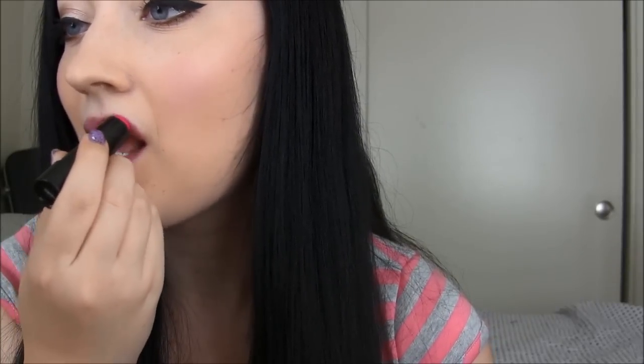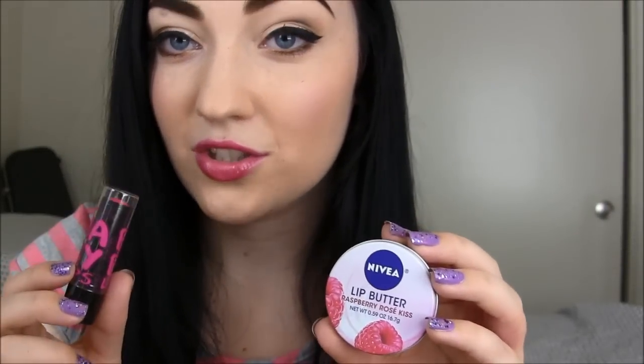Next up is Pink Shock. This one is really, really pigmented — it's like a Barbie pink, a hot pink, a really hot pink. The scent reminds me exactly of the Nivea lip butter in Raspberry Rose. Here's what Pink Shock looks like on the lips.